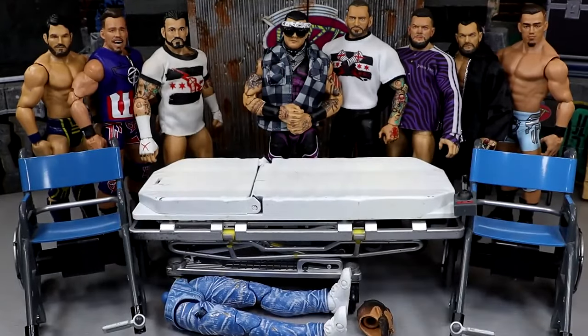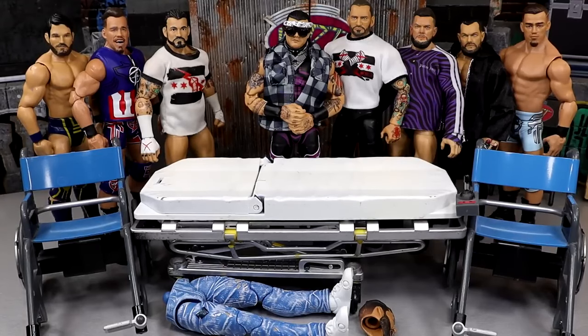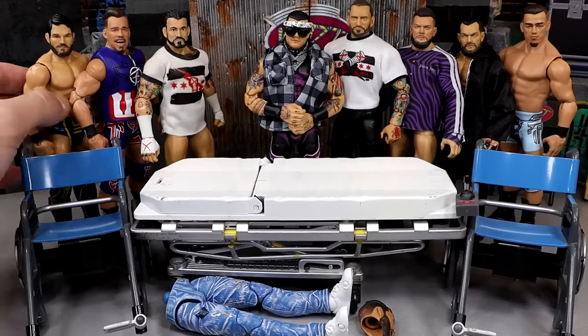Random topic — has anybody been toy hunting the last two days? I've hit Target and Walmart every single day since Monday and the shelves are completely empty. Just waiting on that restock but it hasn't happened yet. Every time I go it's just completely bare bones. Nothing's cooking — we're starving out here.